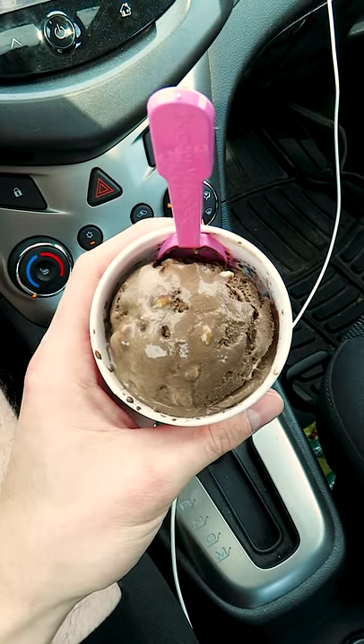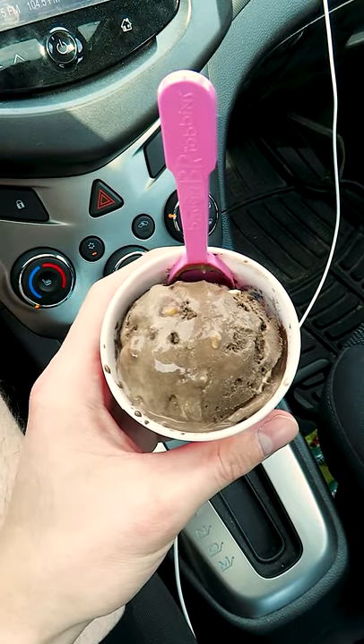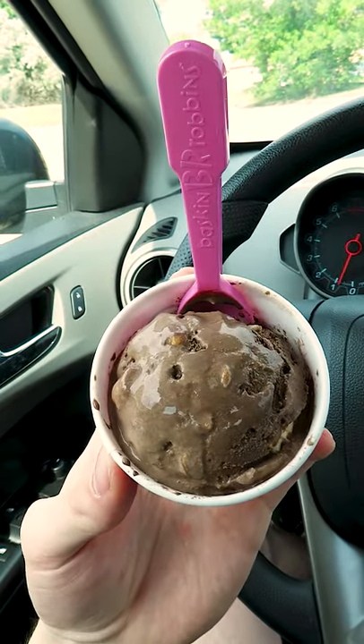Visually, not the most appetizing. It kind of looks like a bowl of poop, but it tastes quite the opposite. Don't ask how I know.